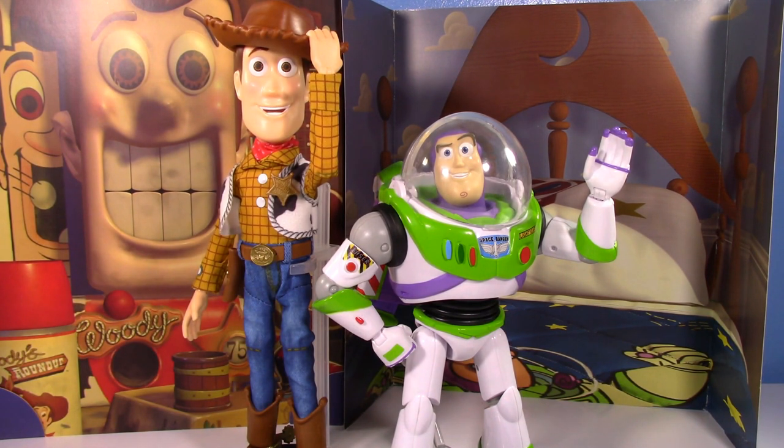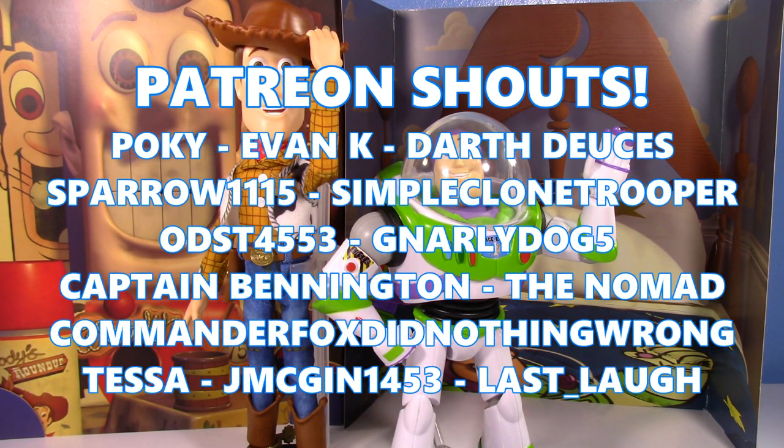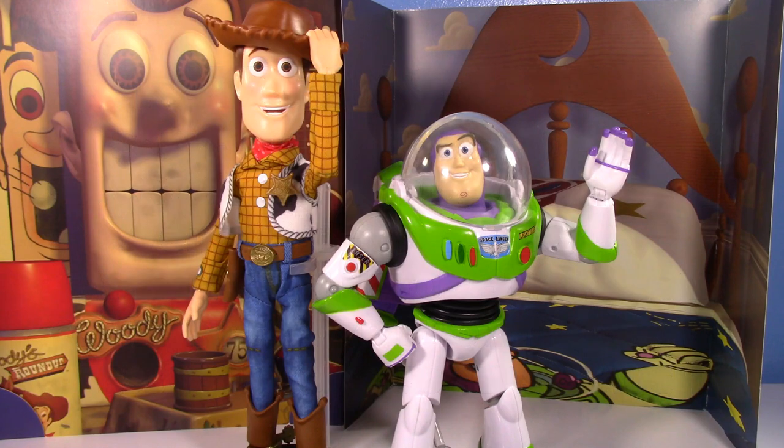Thanks so much for watching. Special shout-out to the patrons on Patreon — thank you all so much for your continued support. Have a good one and I'll see you in the next video.